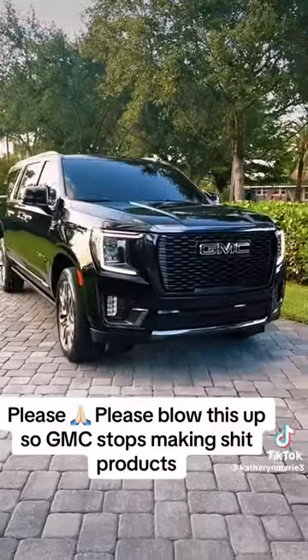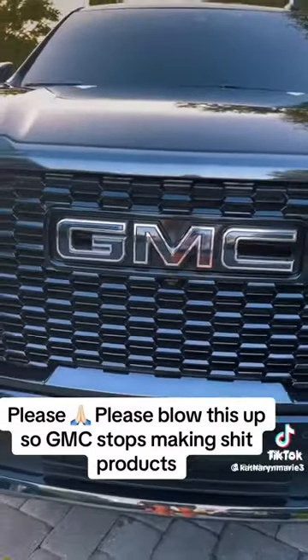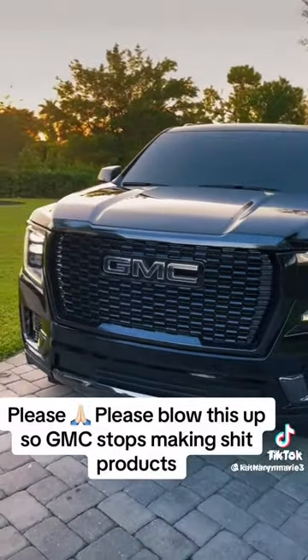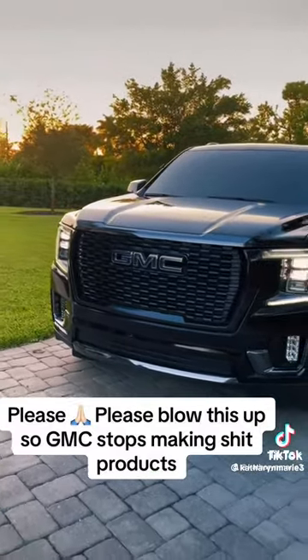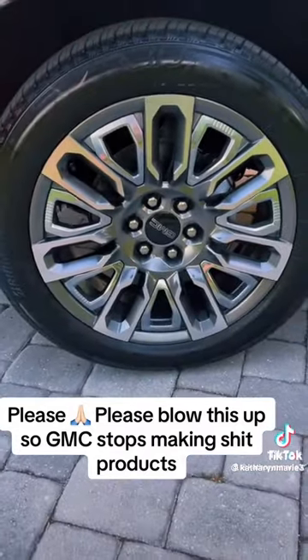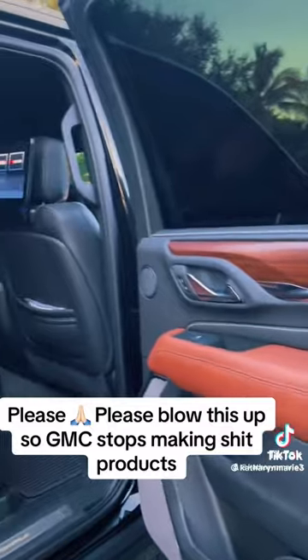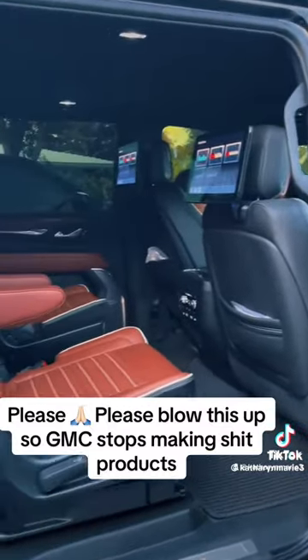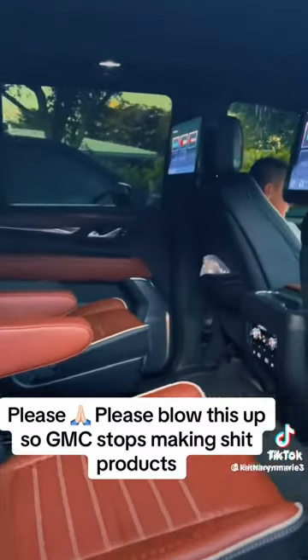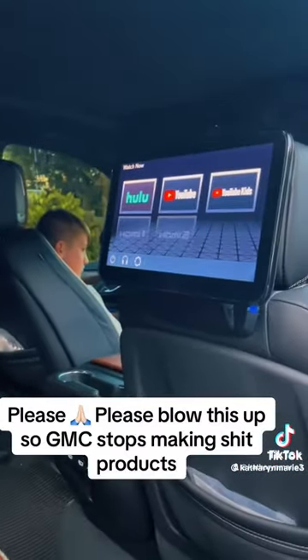But then we purchased a 2023 Yukon Denali Ultimate XL. We thought there was no way we would have problems with this one — it's brand new. The last one was just a lemon. And we've only had this one for three months now. So far, so good. Or at least we thought.